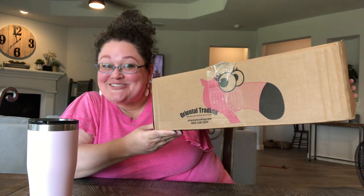Hi friends! Robin here with Nap Man and Robin. Welcome to the channel where I like to inspire, encourage, and include you in packing Operation Christmas Child shoeboxes year-round. Today I went all in on my latest purchase from Oriental Trading.